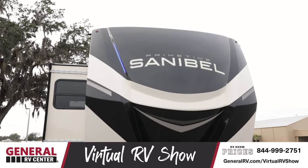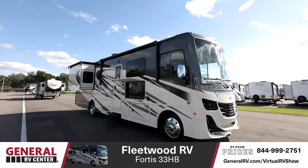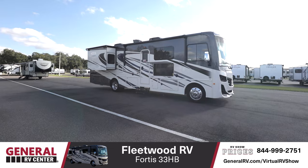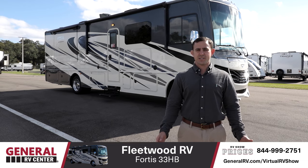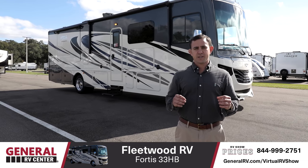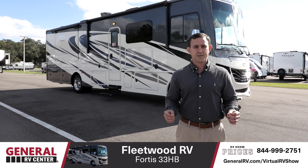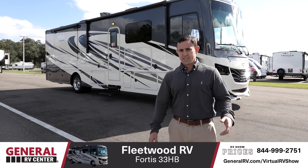Tom will give us an exclusive look at an RV so well-rounded, we decided to award it best of show: the Fleetwood Fortas. I'm Tom Bennett, Motorhome Specialist here at General RV in Tampa, Florida. Today we're going to be taking a look at the all-new 2021 Fleetwood Fortas 33HB — a motorhome I'm very excited about because it's the shortest bath-and-a-half Class A gas motorhome out there right now. Let's take a look.